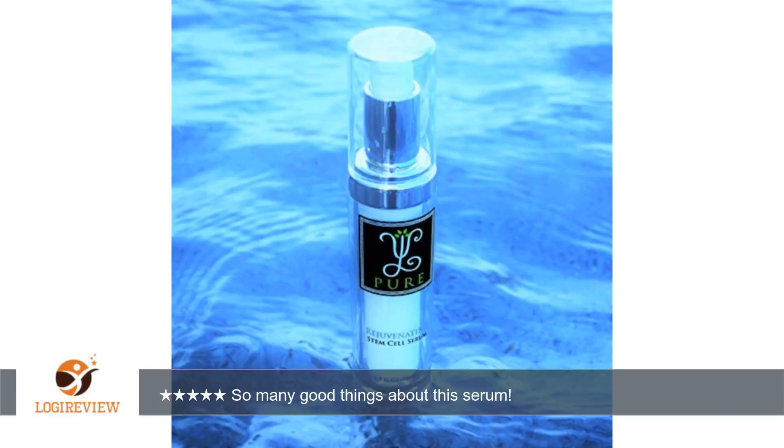What I don't like: the bottle is opaque, so I can't tell how much serum remains. I will probably run out all at once and not see it coming.